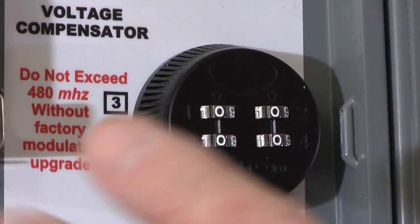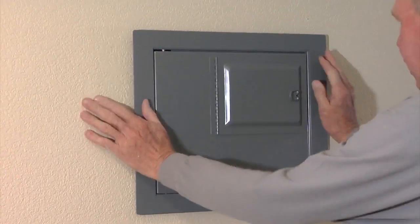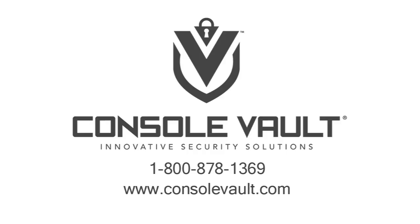The secret safe Red Herring has a 4-digit combo lock which offers 10,000 possible lock combinations. It is manufactured out of 12 gauge cold roll plate steel. Order yours today at ConsoleVault.com.